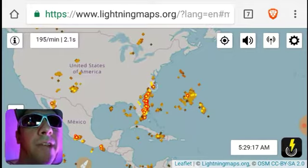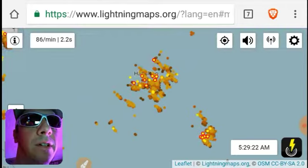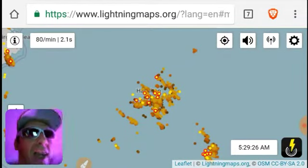And we've got like a major storm out in the Central Atlantic. Oh my God!